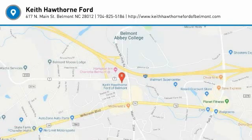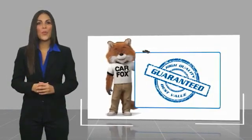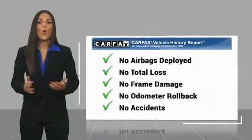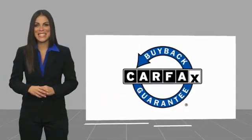Your new ride is just a phone call away. Here's another high quality vehicle with a Carfax Vehicle History Report. Be sure to find a complimentary copy of this report online or contact the dealership. This vehicle qualifies for the Carfax buyback guarantee.